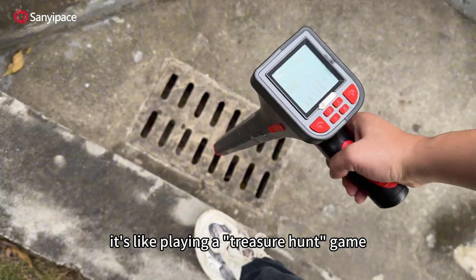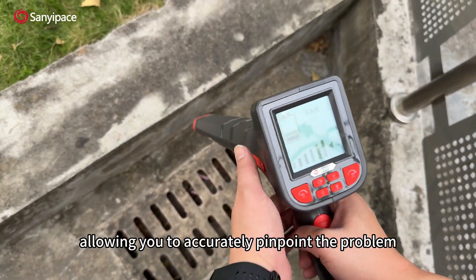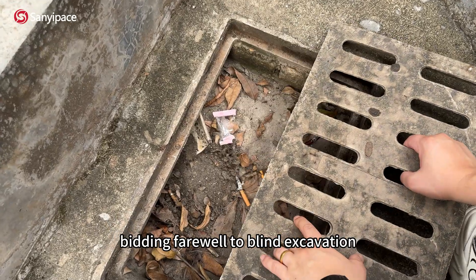It's like playing a treasure hunt game, allowing you to accurately pinpoint the problem location on the ground, bidding farewell to blind excavation.